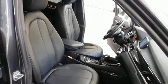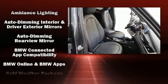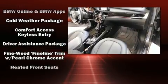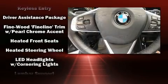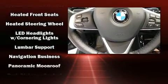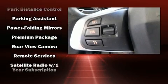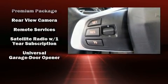BMW also prioritized safety and security with features such as brake assist, a panic alarm, and four-wheel disc brakes with ABS and electronic stability control supplementing mechanical systems, so you'll maintain precise command of the roadway.